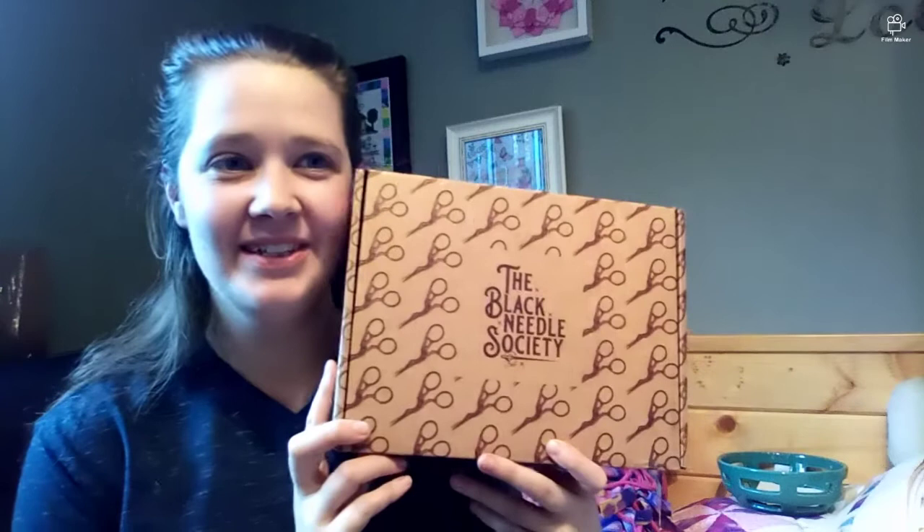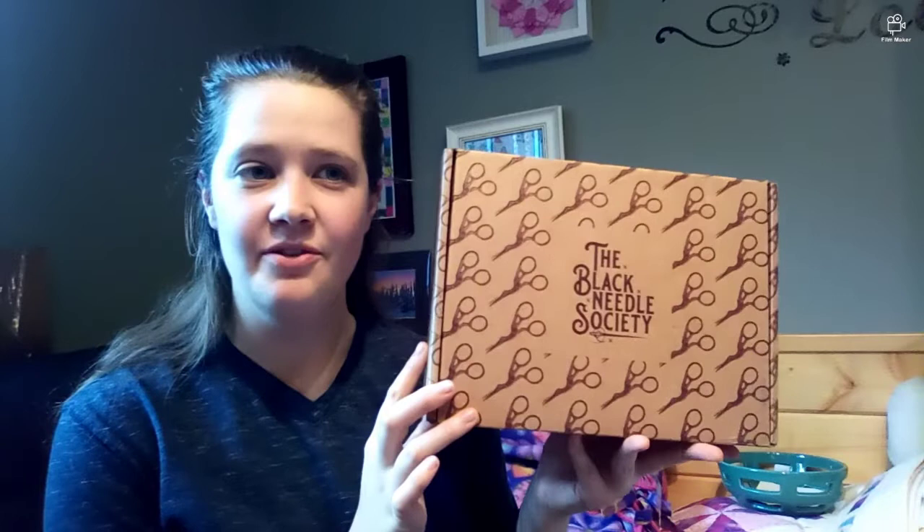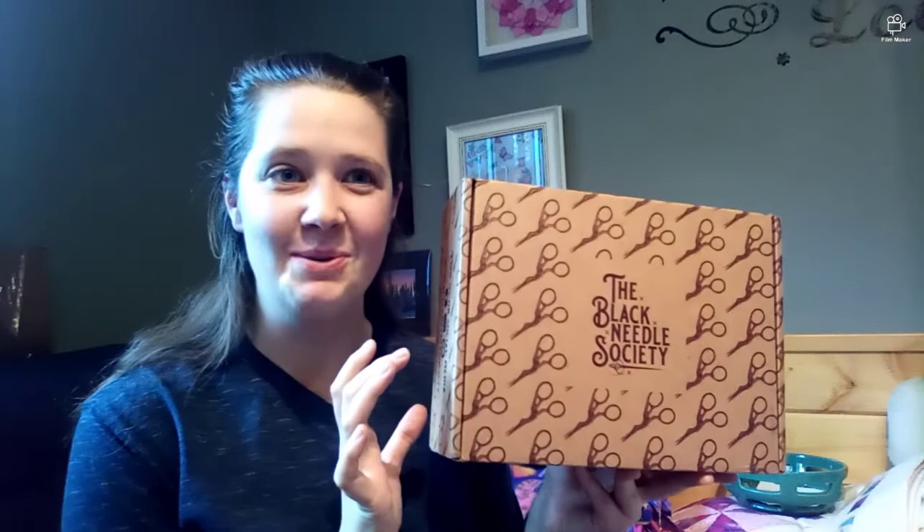Hello! I am back with the newest box in the Black Needle Society subscription. This is bi-monthly. Last you knew there was a waitlist — I will link information down below. This one has the theme all about cross stitch, and I'm very excited. I have cut the tape but it just arrived a few minutes ago, so no peeking.